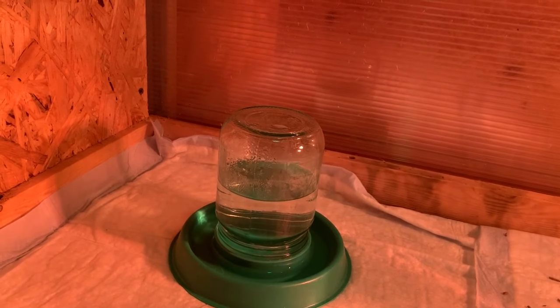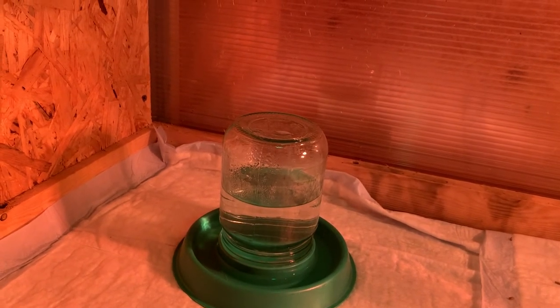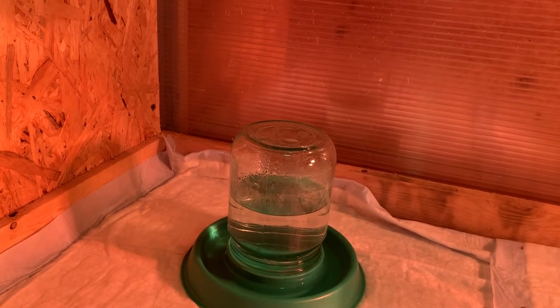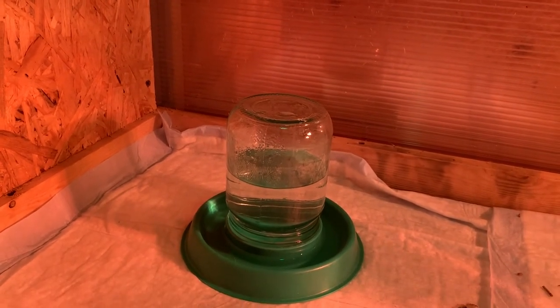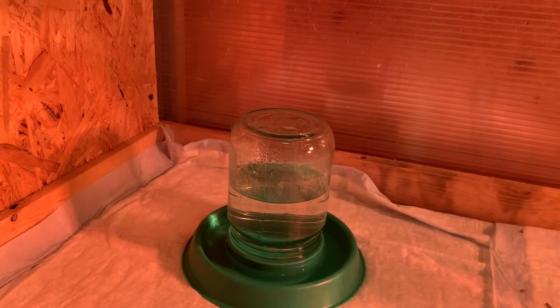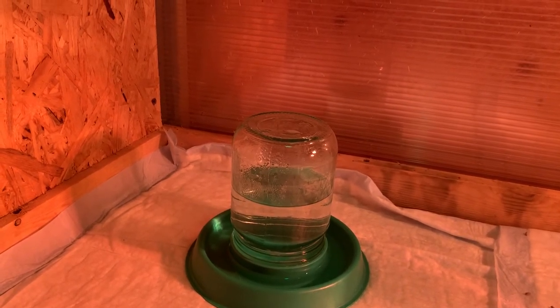What do I give the chicks to drink in the first days? I use a standard waterer with a lid-nozzle that fits onto a jar — a half-liter jar. For the first period this waterer is quite sufficient for them.